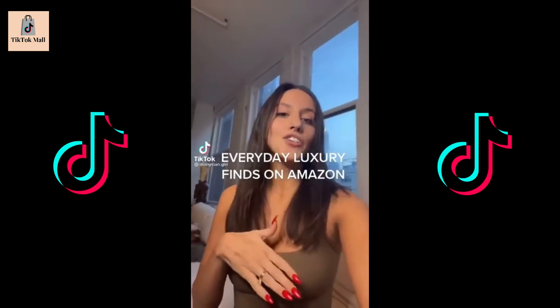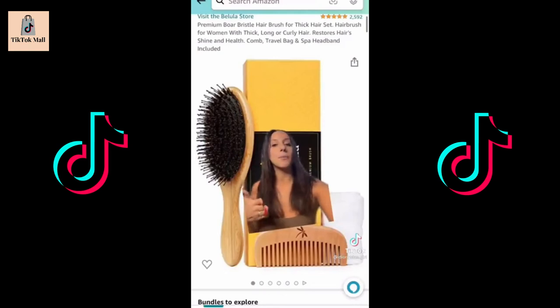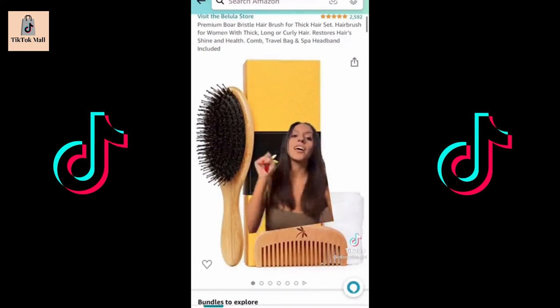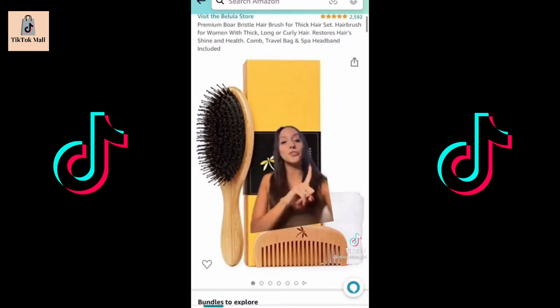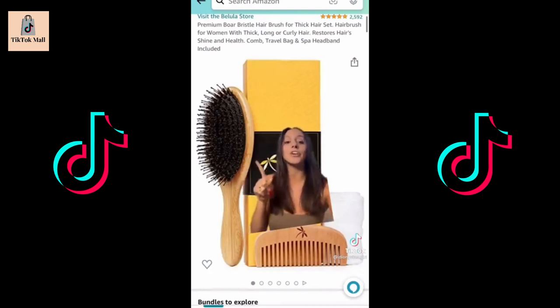Every day luxury items available on Amazon. Mason Pearson hairbrushes — we know them, we love them, we cannot justify spending that much money on a hairbrush. This right here is an amazing dupe. I've used original Mason Pearson hairbrushes before. This is made of the same two main materials: nylon and boar bristle. I'm not saying it's exactly like the Mason Pearson, but it comes very close and it's $20, so why not?